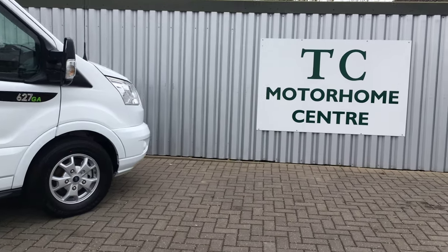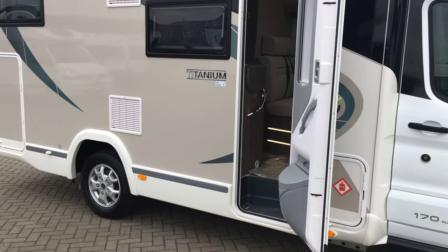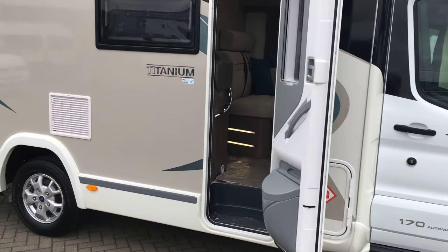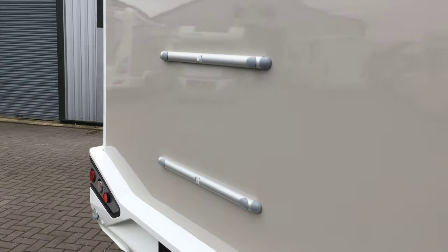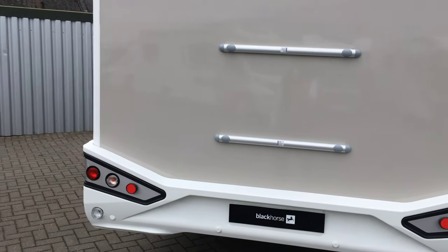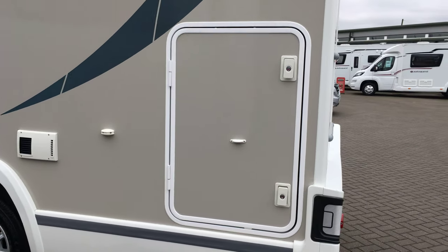Here we are at TC Motorhomes, just wanting to introduce to you the all-new Choson Titanium 627 with garage. This is a brand new 2019 model with silver grey sides, based on the Ford Transit with a 2-litre Euro 6 engine, 170 brake horsepower, with a six-speed automatic transmission as standard.